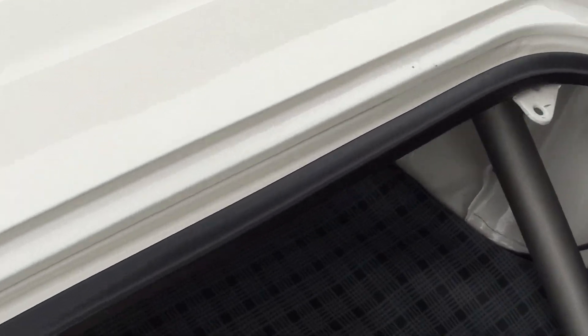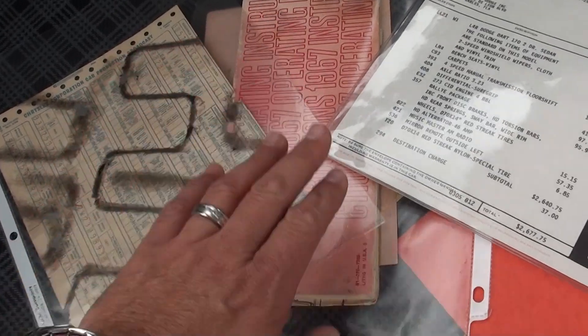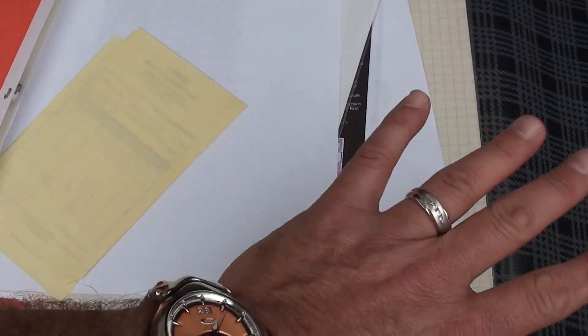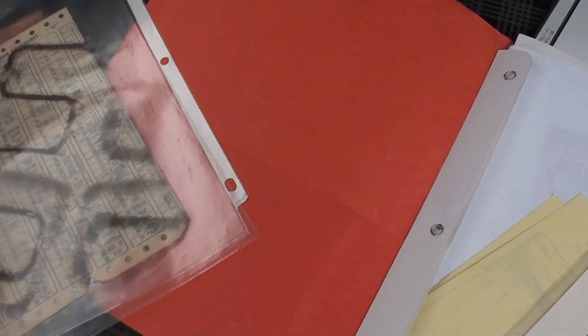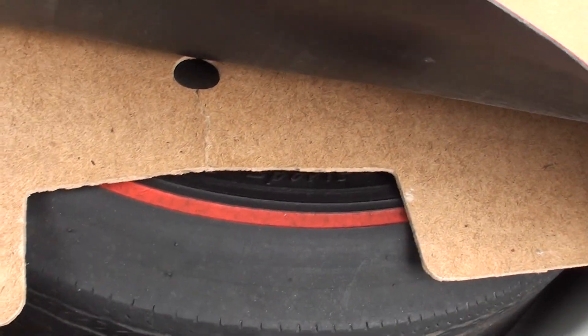Everywhere you look this car is beautiful. The documentation package includes the broadcast sheet, owner's manuals, and original window sticker. Here's a copy of the original Florida title, and all the receipts for the restoration are in there. The CERTA tag is out there. It's even got the factory jack, the correct redline spare, and it's all body color in the trunk — just like it's supposed to be. Really just a killer car.